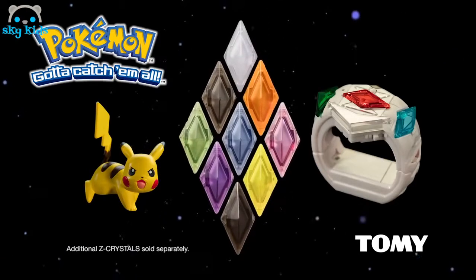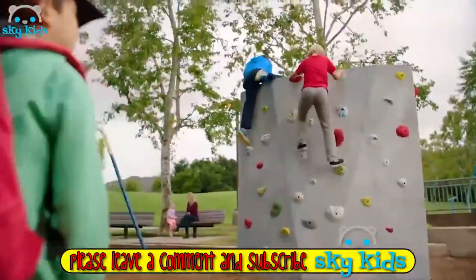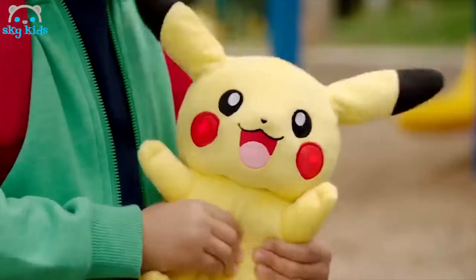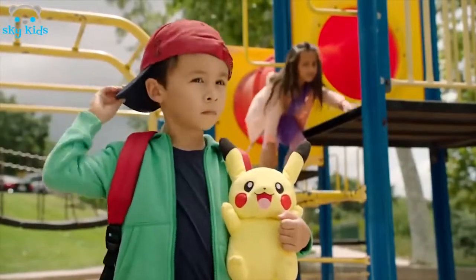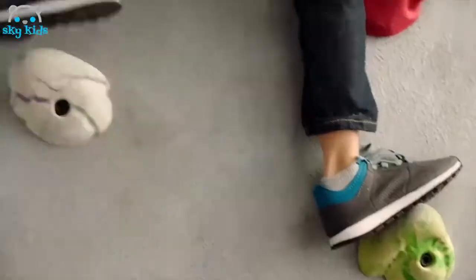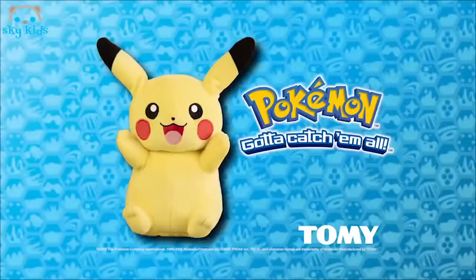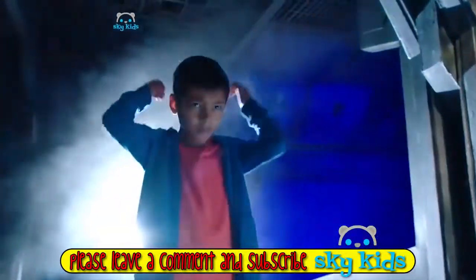Additional Z-Crystals sold separately. Get ready for any challenge with My Friend Pikachu Plush. Pikachu's ears move, its cheeks light up, and it talks when its belly is squeezed. You can do it — conquer your fears and be a champion with My Friend Pikachu Plush from Tomy.